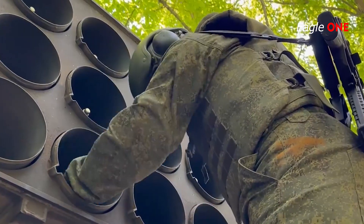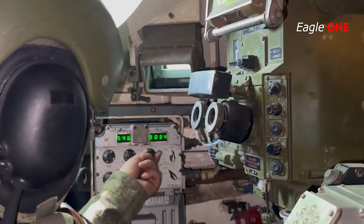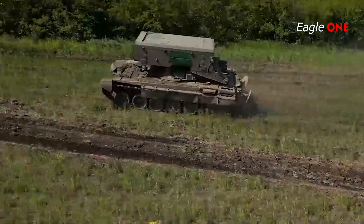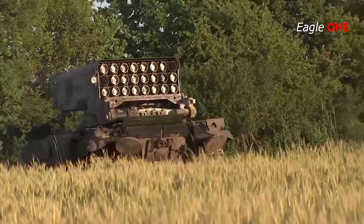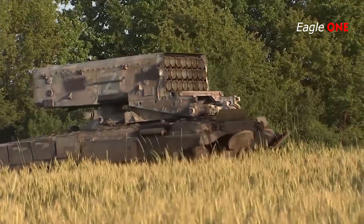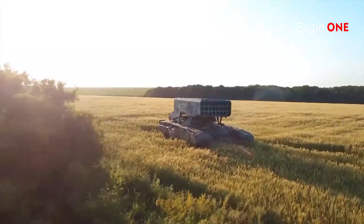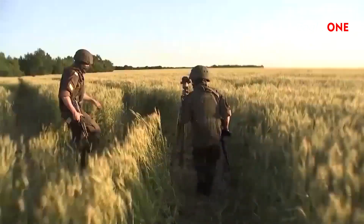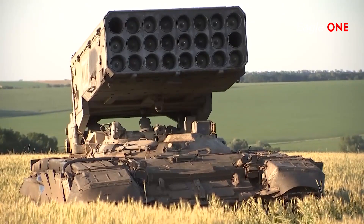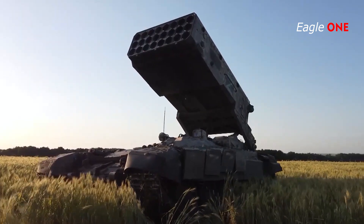The launch system of the TOS-1A integrates 24 launch tubes. The 220-millimeter caliber tubes used in the system are longer and lighter than those of the earlier version. The launch system is positioned exactly at the center of the armored chassis and has the ability to rotate 360 degrees without interruption in firing.